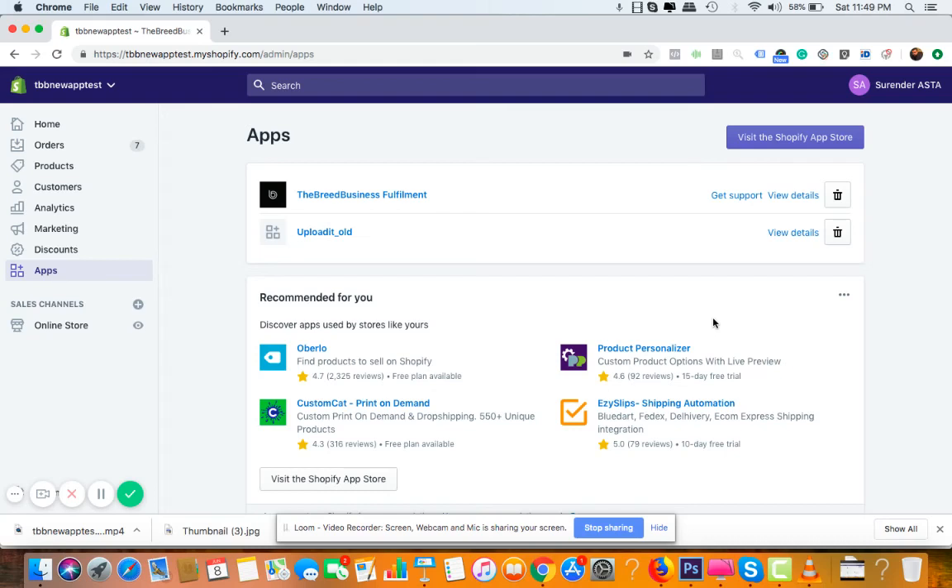Hey there, thank you for joining me. My name is Tarun Rathi and welcome to the Breeze Business Fulfillment App invitation page. If you're on this page, it means I have personally invited you to become one of the first users of the Breed Business Fulfillment App on Shopify, which is now approved and will be live on the Shopify store shortly. In this video, I'm going to show you a demo of the whole app and how it's going to change your Shopify business.